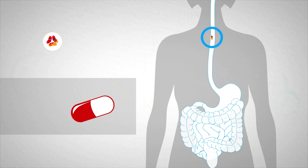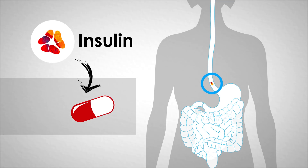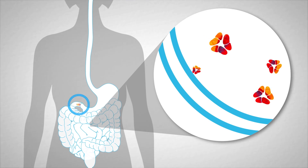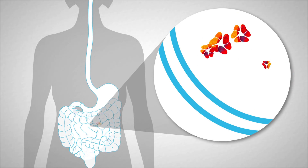Over the past 100 years, physicians and scientists have searched for a method to deliver insulin using an oral capsule. However, the walls of the gastrointestinal tract prevent the uptake of large molecules such as insulin.